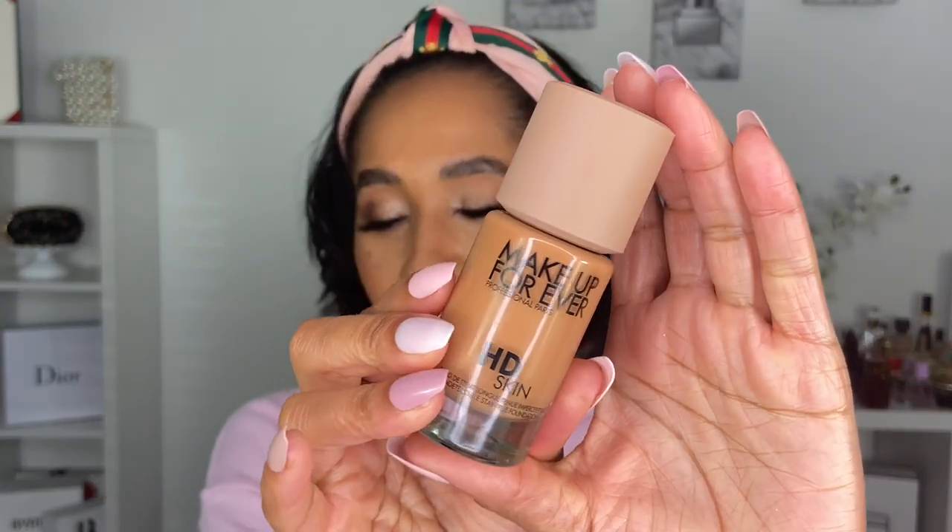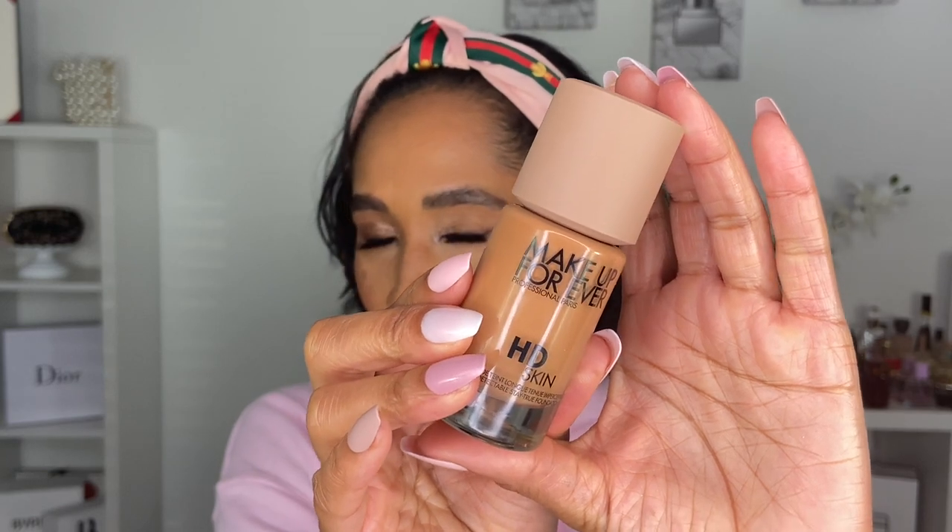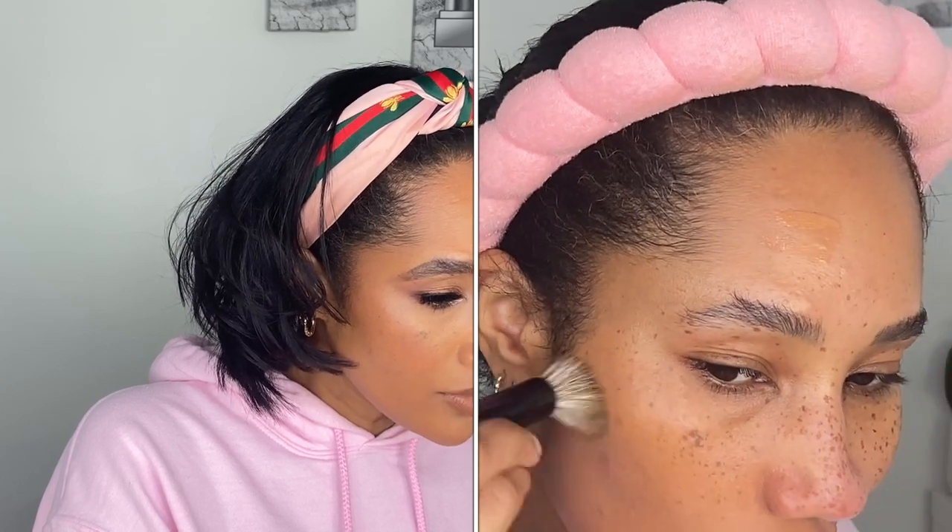This is the new HD Skin Foundation. It does come in 40 shades and it retails for $43. Finding the shade was a beast — I was actually in store swatching different shades. I almost didn't pick this up because I could not find a shade that worked best, and this is not the best shade match for me, but we've been able to make it work. The shade I have is 3Y52, which is warm chestnut, described as for tan skin tones with yellow undertones.